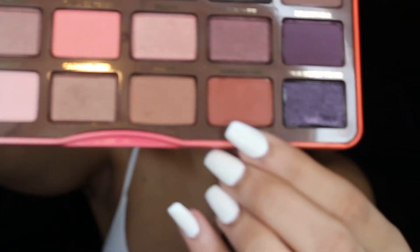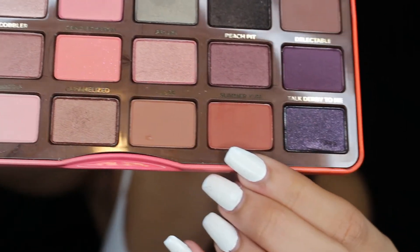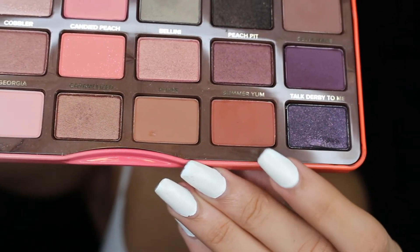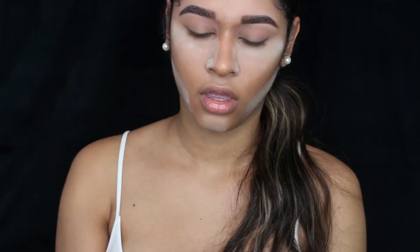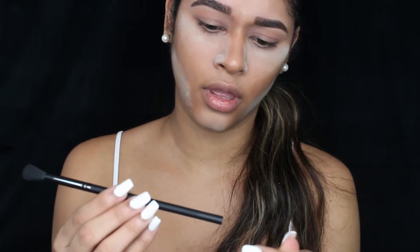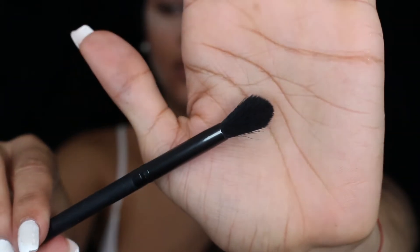Then we are going to be using Summer Yum into the crease, just to kind of give definition to the eyes. For this transitional color I'm going to be using this brush from Lab 2 — it's like a blending brush.